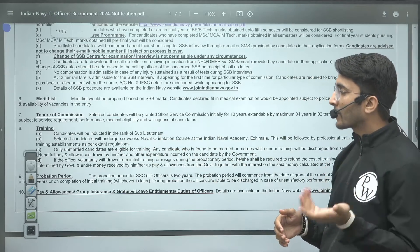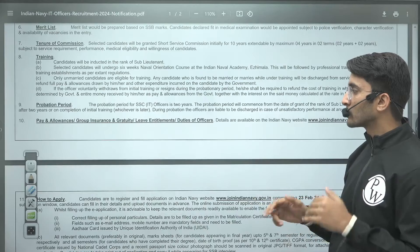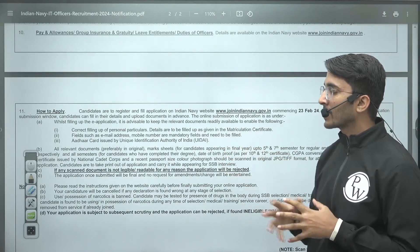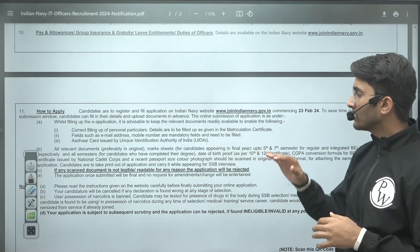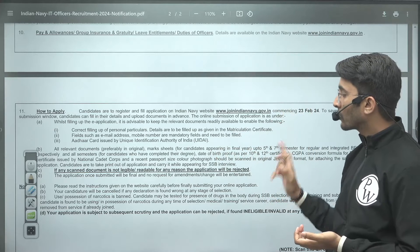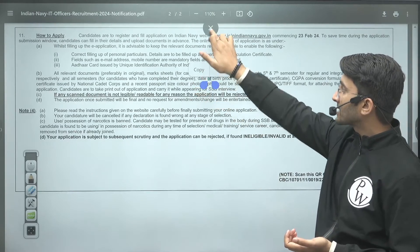In terms of pay and allowances, the basic salary is approximately Rs. 56,100 plus lots of allowances. Your initial salary will be in the range of Rs. 56,000 and above. The official website is www.joinindiannavy.gov.in.